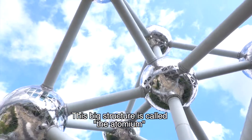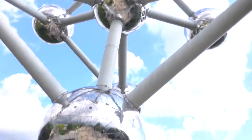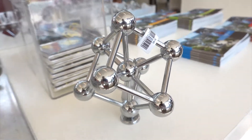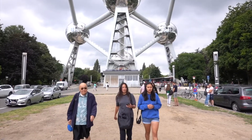Oh wow. This big structure is called the Cartomio. Because I couldn't get the entire thing in frame, this is what it looks like. How do you fit in the frame there, hey Aves? Gangster.